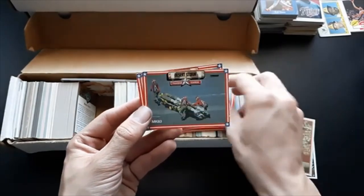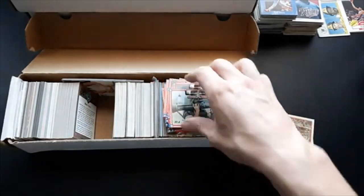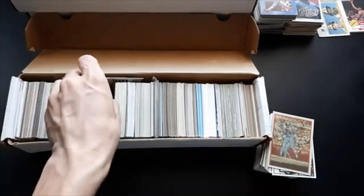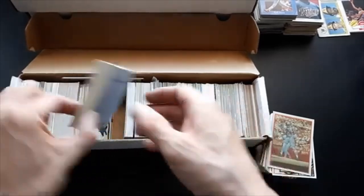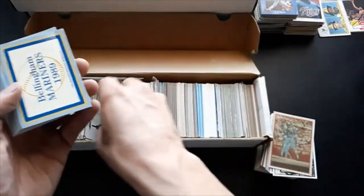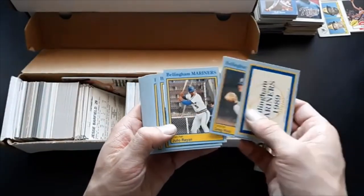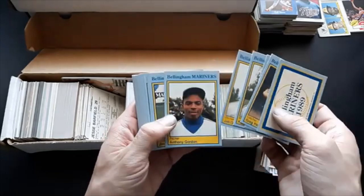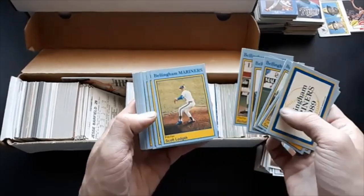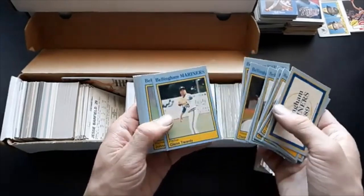Cluster bombs — there's the MK-83s, some guys loading them, and the AT-4 rocket. RPG — so that's kind of cool, we've got some Desert Storm cards. Then we've got a random Blue Jays Jesse Barfield card, and a Bellingham Mariners 1989 set — wonder if there's anybody notable in here. This is an interesting box — Roger Salkeld, I guess you recognize that name.